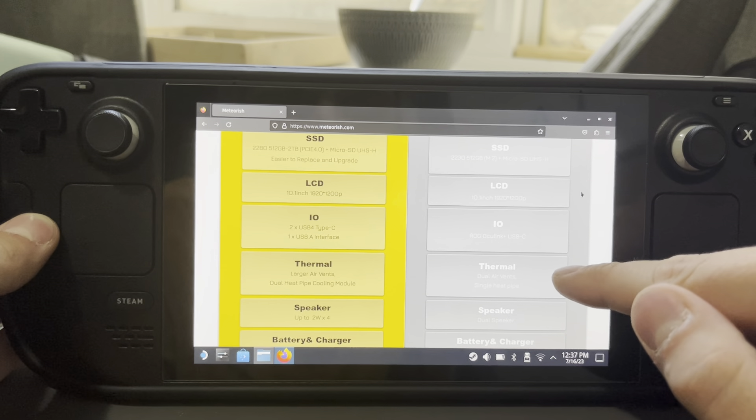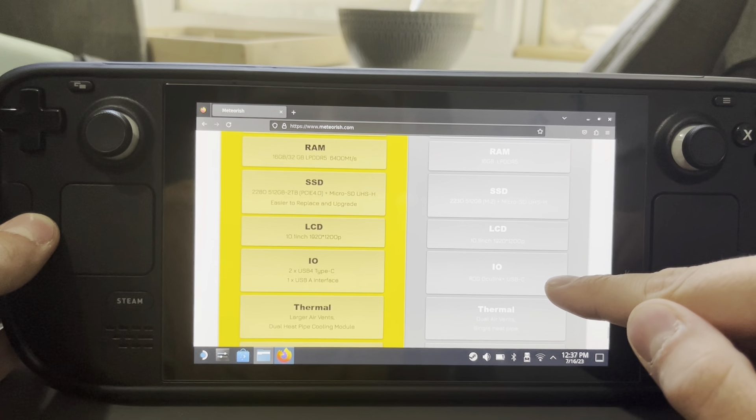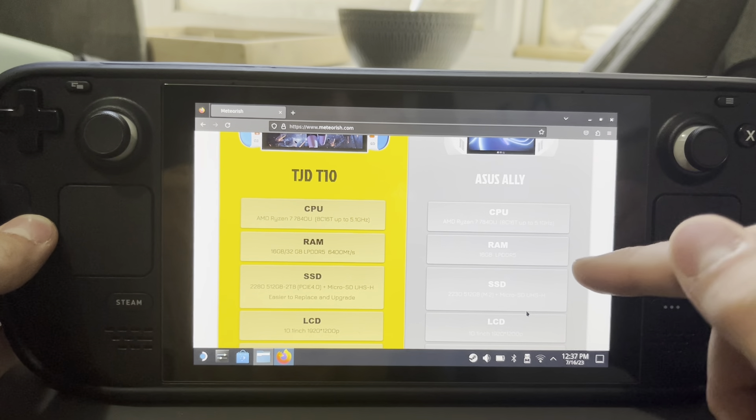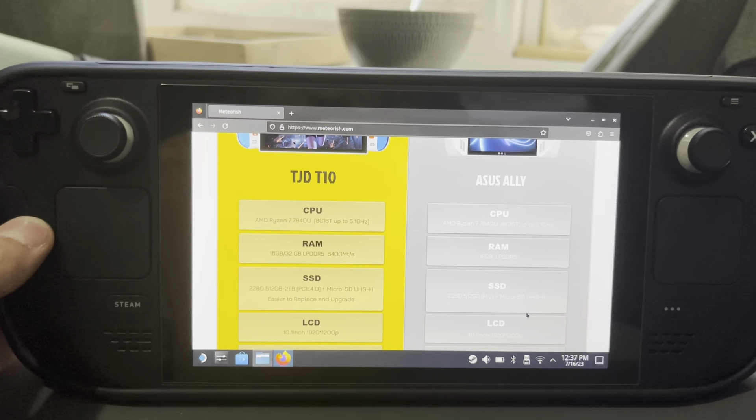This is a comparison between the two — the TJD T10 and the Asus ROG Ally. I'm not really sure what they're saying here, because they say that the Ally has a 10.1 inch screen as well. I guess they're showing what the T10 doesn't have. The Ally does have 16 gigs of RAM — it's kind of a weird comparison.